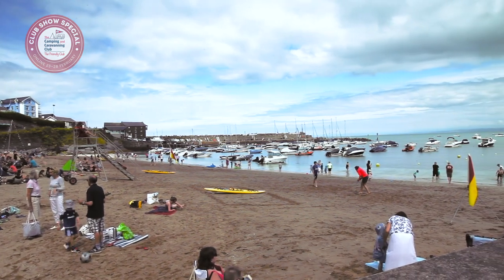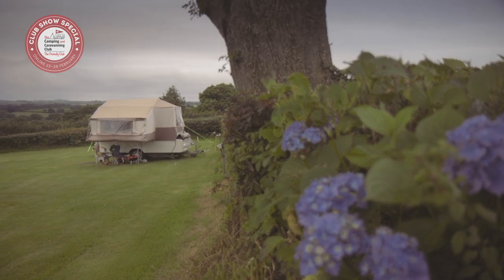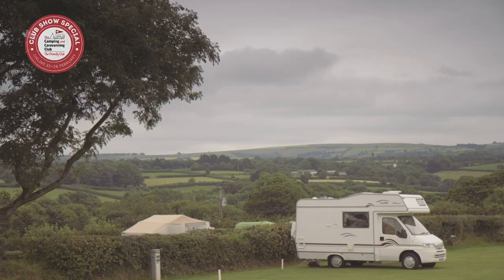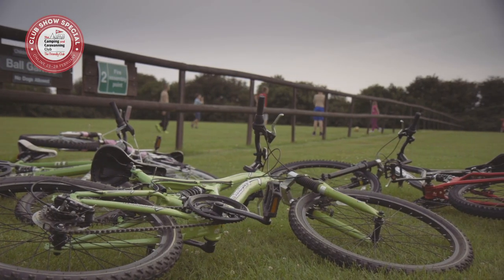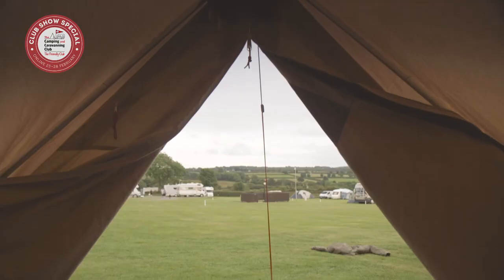Welcome to Cardigan Bay Camping and Caravanning Club site near the Welsh coast. The coves and beaches of West Wales are easily explored from this picturesque site. The site offers a mix of grass and hard-standing pitches and there's a dedicated motorhome service point. It's a family-friendly site with an on-site children's play area and the views from many of the pitches are glorious.